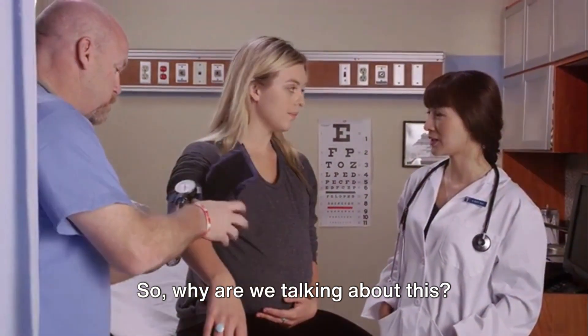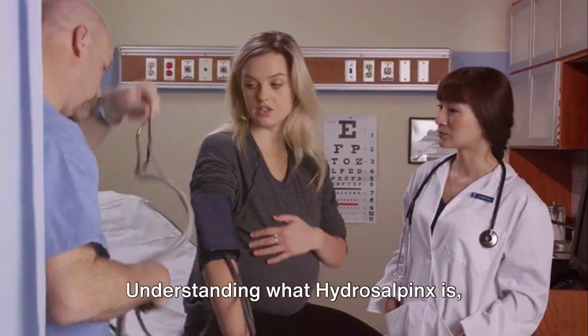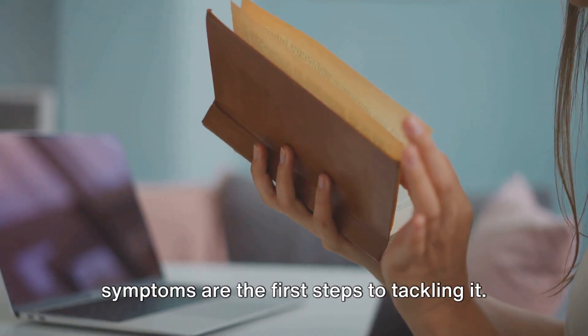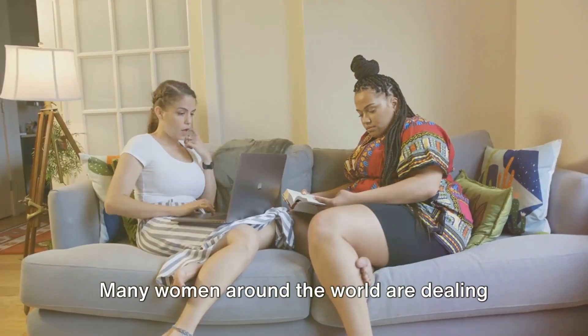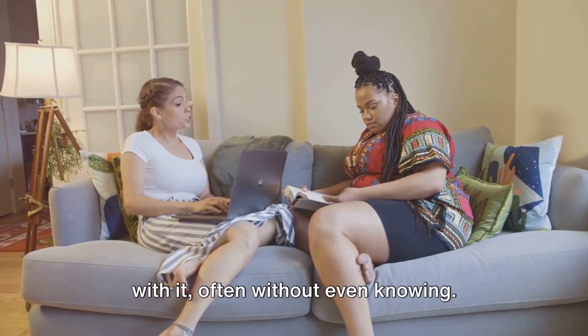So why are we talking about this? Because knowledge is power. Understanding what hydrosalpinx is, knowing the causes, and recognising the symptoms are the first steps to tackling it. And remember, it's not a rare condition — many women around the world are dealing with it, often without even knowing.